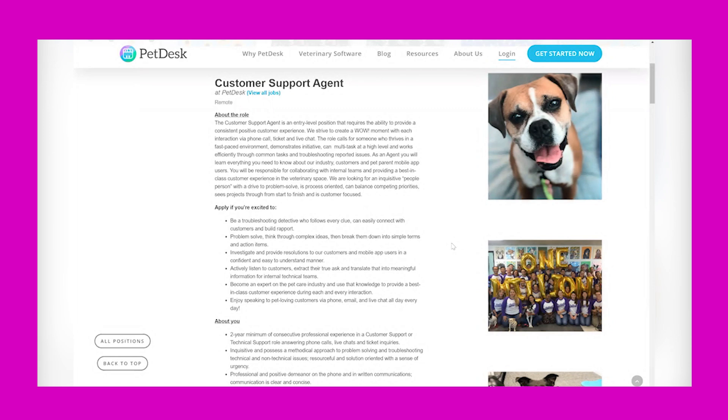You'll work efficiently through common tasks in troubleshooting reported issues. As an agent, you will learn everything you need to know about their industry, customers, and pet parent mobile app users. You'll be responsible for collaborating with internal teams and providing a best-in-class customer experience in a veterinary space. They are looking for an inquisitive people person with the drive to problem solve.